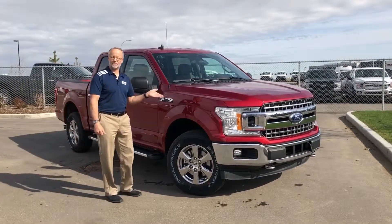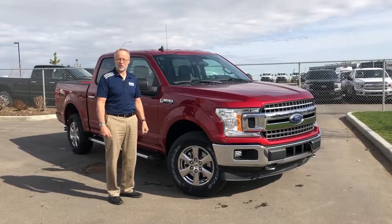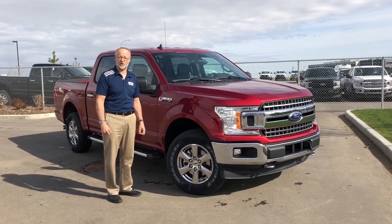Introducing the 2019 F-150 XLT. We're going to go for a quick drive and show you some of the features on the road. Inside the 2019 F-150 XLT, the key has a flip-out so it's easy and convenient to put in your pocket — saves space.